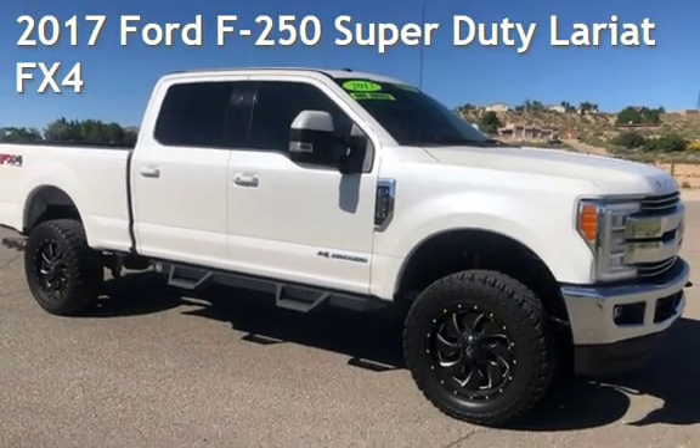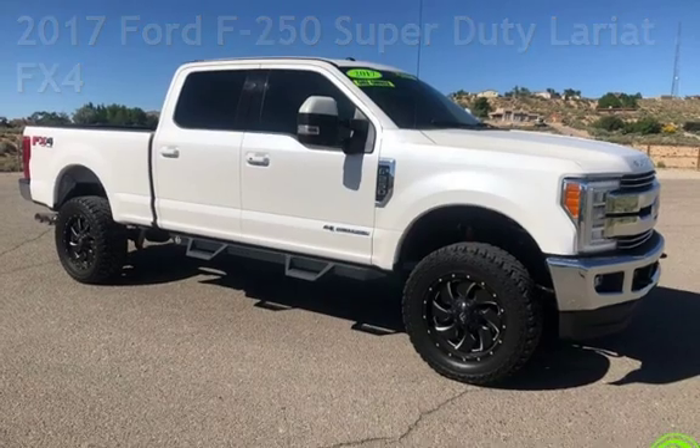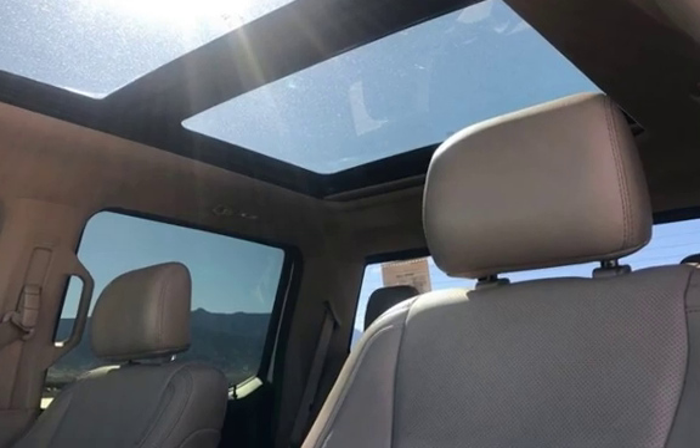Presenting a preowned 2017 Ford F-250 Super Duty. This four-door truck has an eight-cylinder, 6.7-liter V8 engine, with four-wheel drive and an automatic transmission.